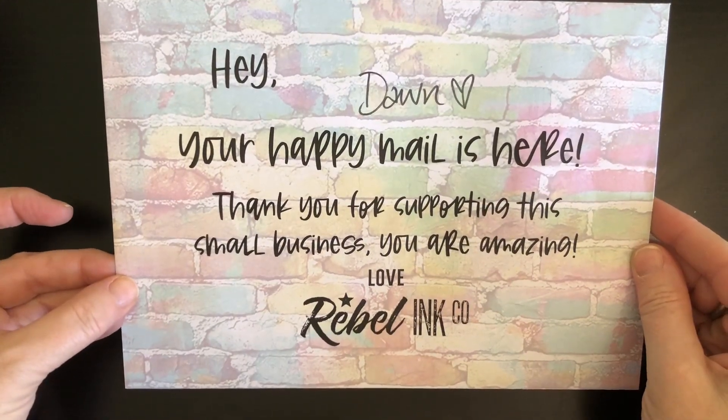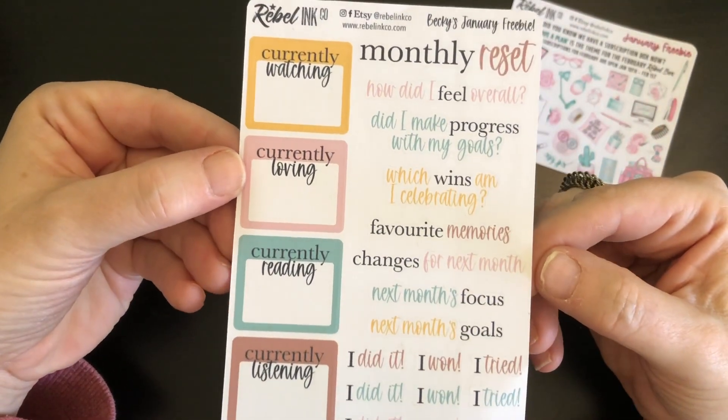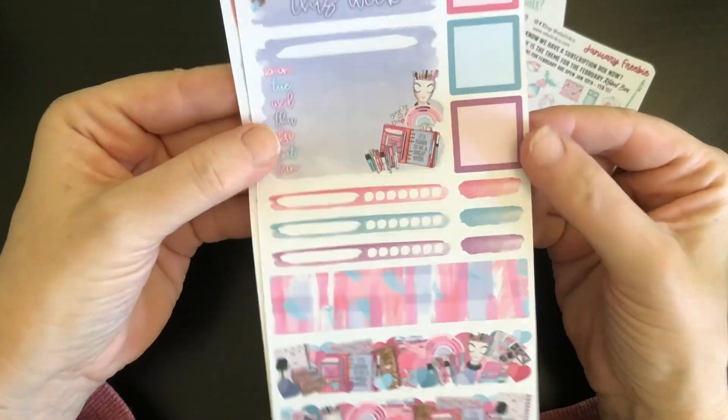Wrapping up this video as we started with some happy mail from Rebel Inc. Co. — this was my second order that came in just a couple of days ago, so I thought I'd open it today as well. The theme for these ones was, I think, a planner theme. Just gorgeous pieces, lots of neat deco, and the colors go really, really well. If you order from them, Becky from Whoops I Did It Again Co. has a discount code, and if you use it you get one of these as well. I think they're fantastic especially for use in a wellness planner. Please go check out Becky's videos — she's got the link with her discount code.